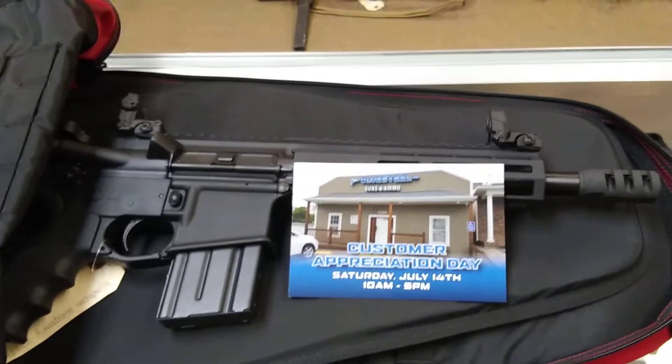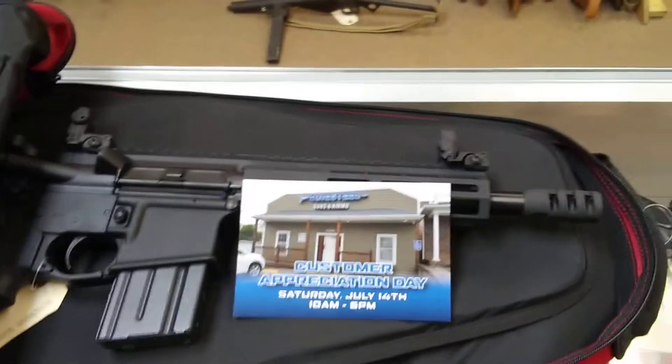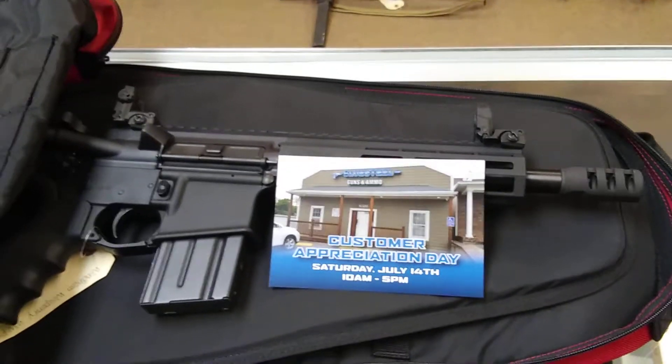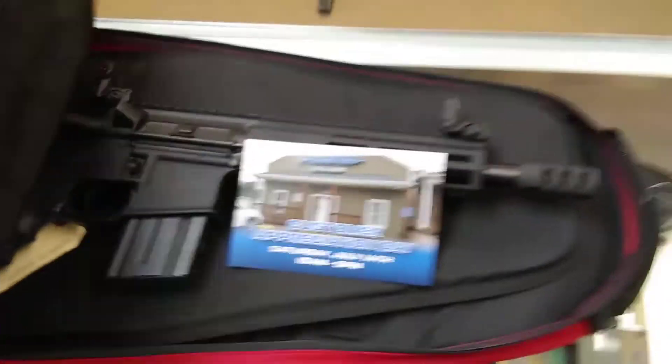Sam here, how you guys doing? I'm up here at Blue Steel Guns and Ammo in Raytown, Missouri, and they've been kind enough to loan me a gun momentarily to check out this concealed carry backpack I have.